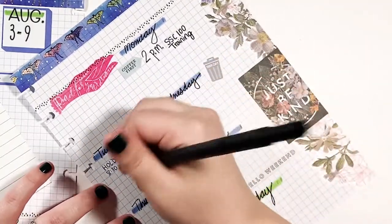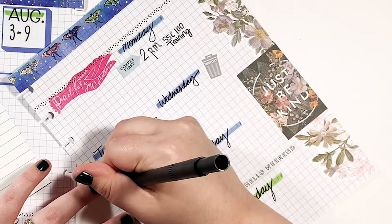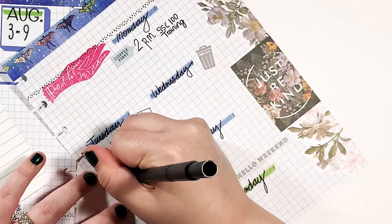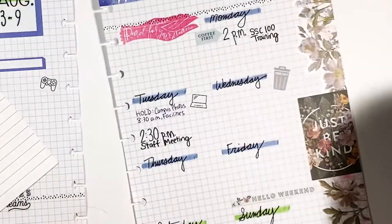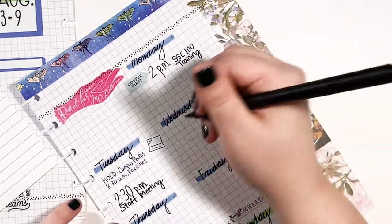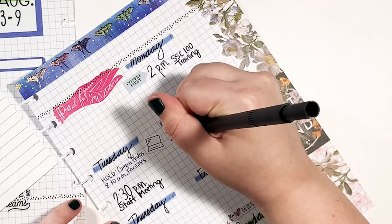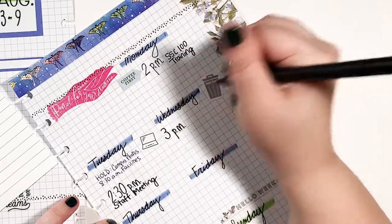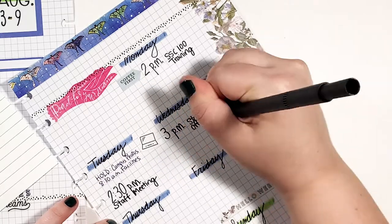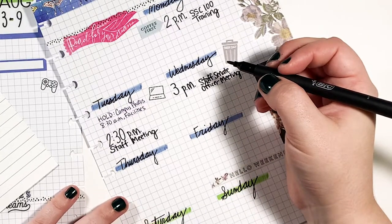That Tuesday appointment will be on hold because I'm not sure if it's happening yet — apparently there is a nor'easter coming through, so of course it is 2020. I do know that I have a staff meeting at 2:30, so I will put that in. And then Wednesday, I have another meeting at 3 PM — I'm going to need to put makeup on like every day next week.